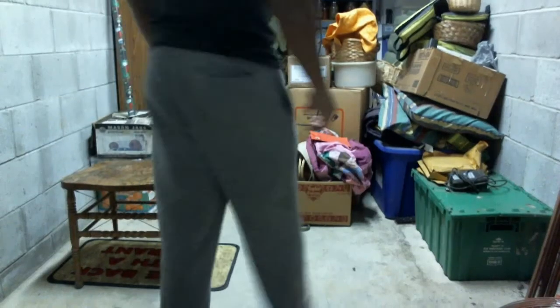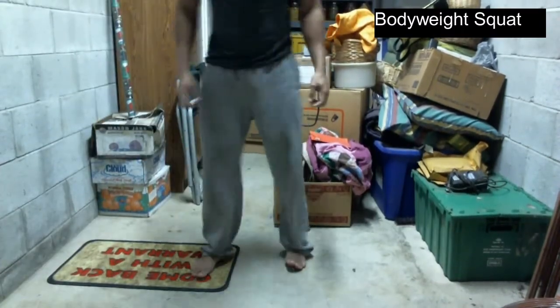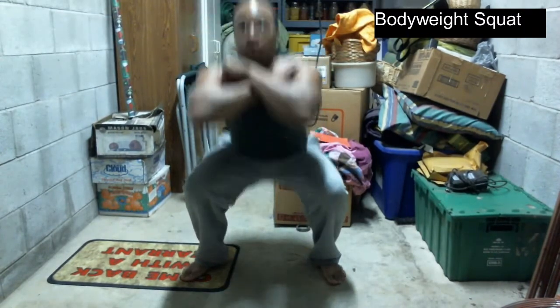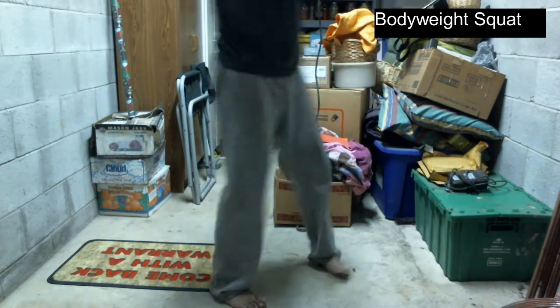I'm going to demonstrate all of them for you. The first exercise is our bodyweight squat. This is what it's going to look like from the front. Here's the side view.